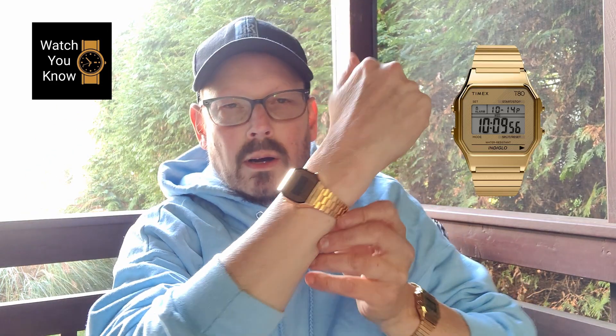Hey, it's Jeff Summers with Watch You Know, and today is going to be a really special video because I've got two iconic watches that we're comparing to see what is better. Is it the Timex T80 or is it the Casio A168? Let's not waste any more time and find out — let's get right into it.